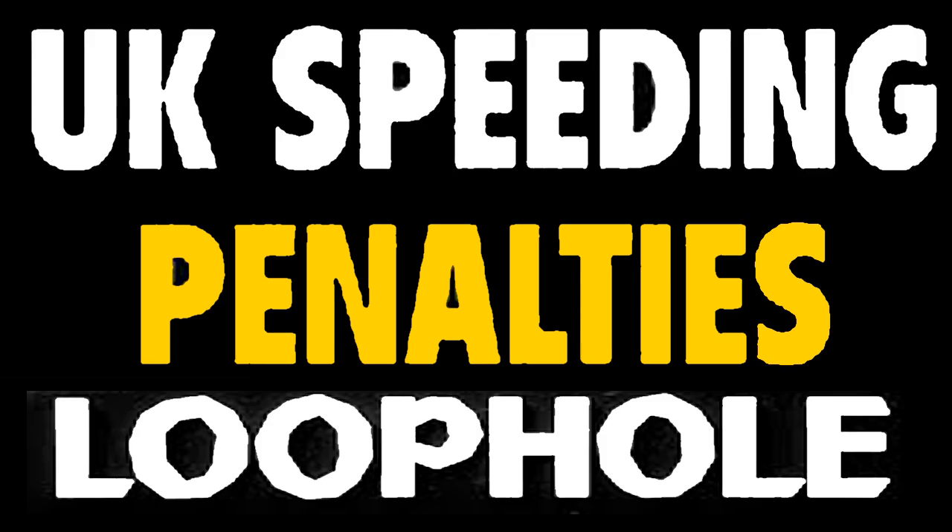Why might a speeding ticket arrive late? If you receive a Notice of Intended Prosecution (NIP) that has arrived outside the 14-day window, you might be wondering whether it's valid. However, it's important to understand the reasons why a NIP might arrive late. Incorrect address: one of the most common reasons for a delayed NIP is an incorrect address. If you've moved house recently or your vehicle is registered to a previous address, the NIP will be sent there first, which can cause significant delays, especially if the current occupants are slow to forward your mail.